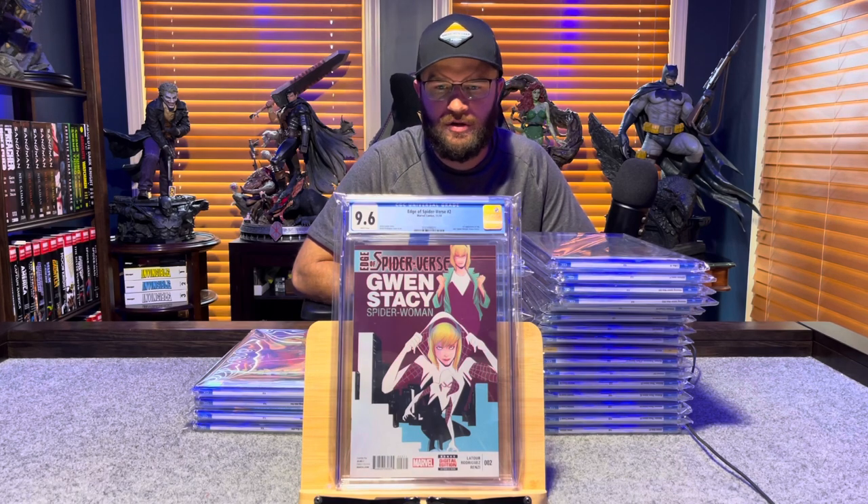Edge of Spider-Verse number 2, first print, first appearance of Spider-Gwen — 9.6, white pages.